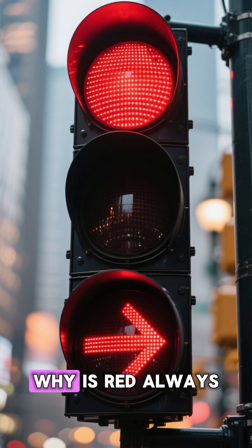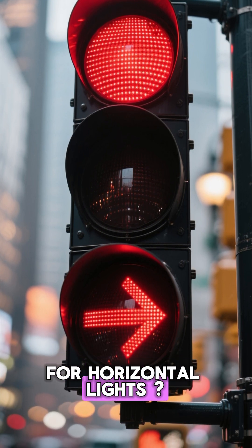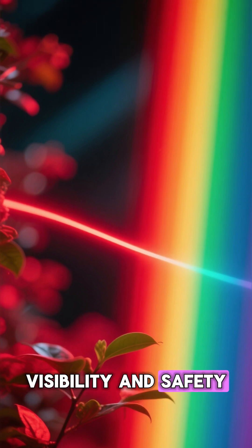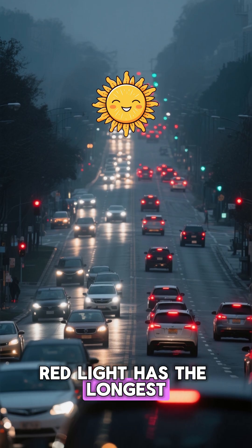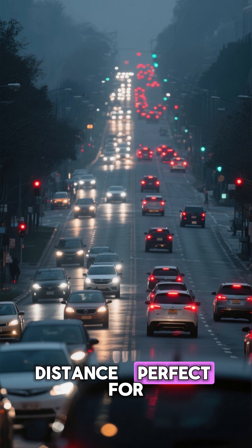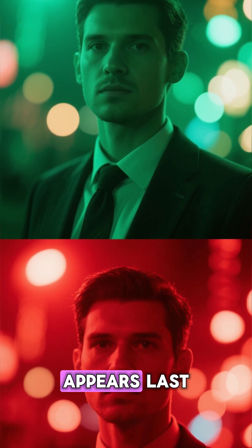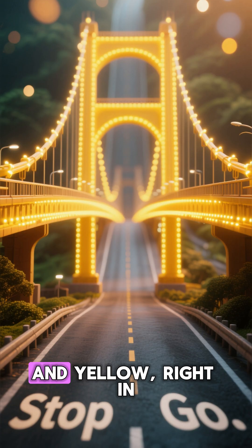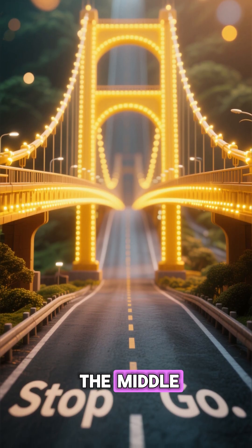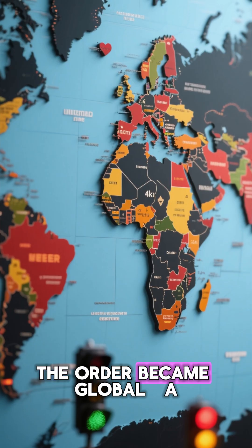Now, why is red always on top — or to the left for horizontal lights? It's all about visibility and safety. Red light has the longest wavelength, so it's visible from the farthest distance, perfect for catching your attention early. Green's shorter wavelength appears last, reducing confusion between the two. And yellow, right in the middle, serves as the universal warning bridge. The order became global.